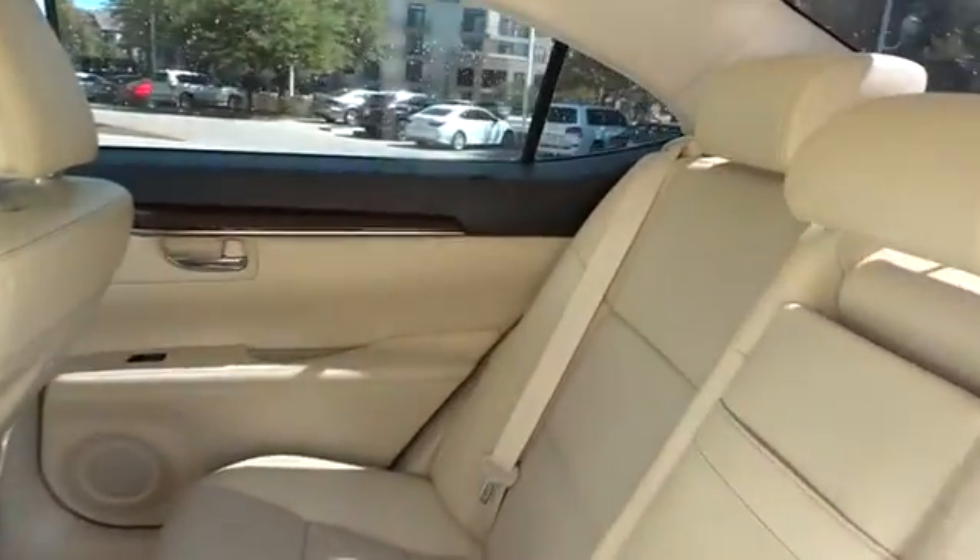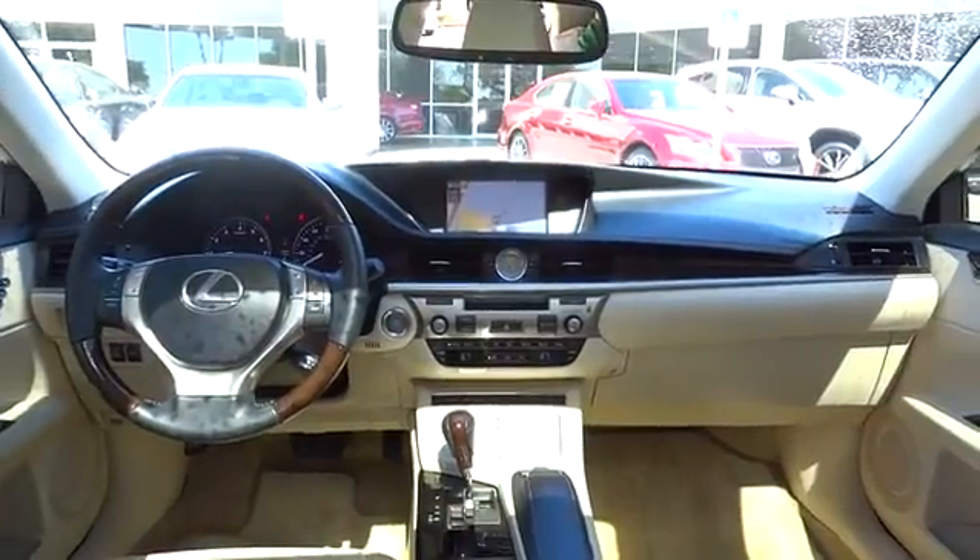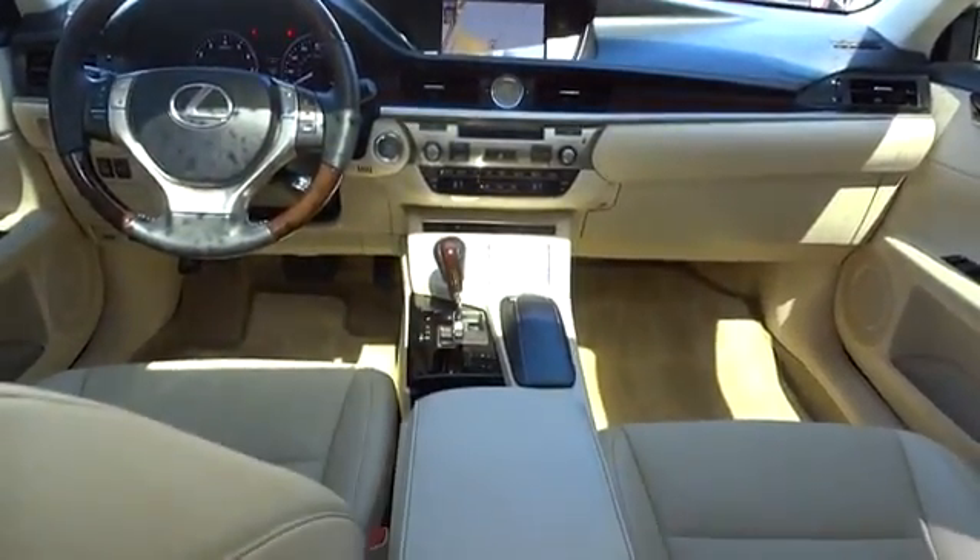CD changer, steering wheel audio control, moonroof, Bluetooth, leather-wrapped steering wheel, adjustable steering wheel, driver airbag, power steering.